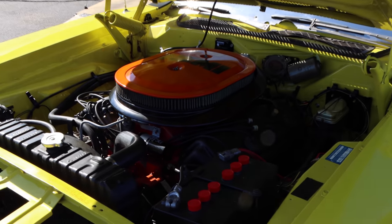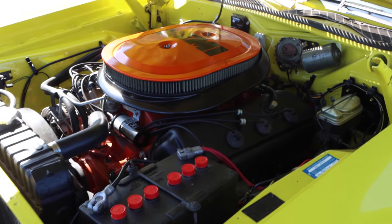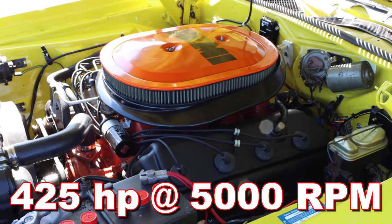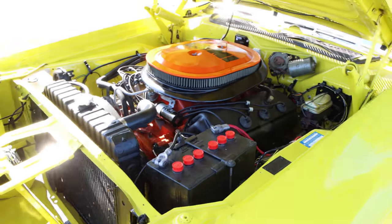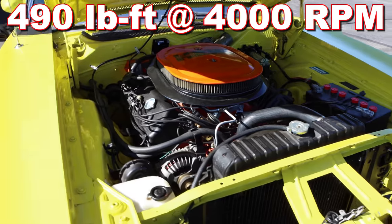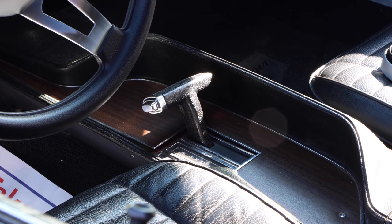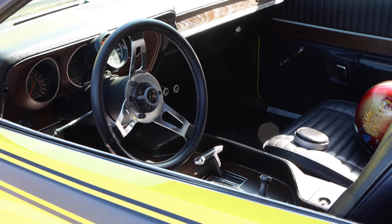426 cubic inch HEMI V8. And in 1971, Dodge hadn't quite given up on muscle cars, because this thing still has a compression ratio of 10.28 to 1, and it was rated 425 horsepower at 5,000 RPM, and 490 pound-feet of torque at 4,000 RPM. Inside you'll find a three-speed automatic transmission — a Torque Flight — so it should handle all that HEMI power just fine.